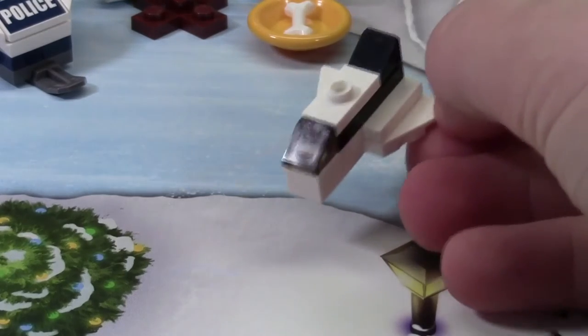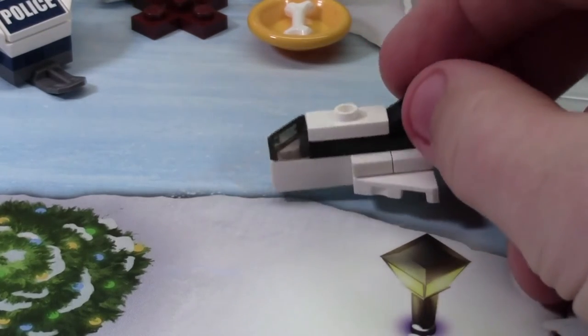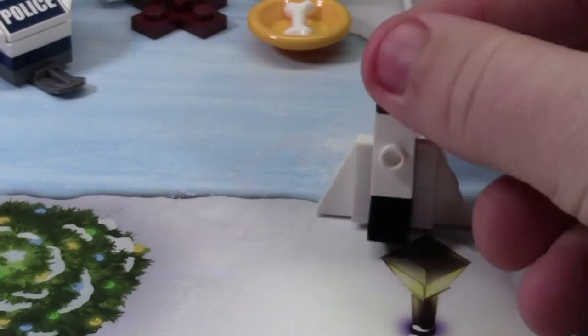So here's the mini spaceship build. It's quite a neat build and I really like the different use of wings and the pieces of it. The front to me looks a little boxy, but it's kind of hard to avoid that with such a small little build here.